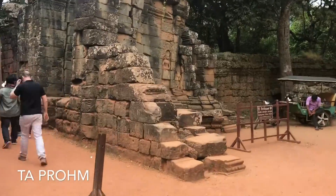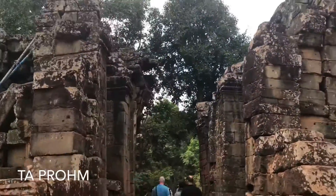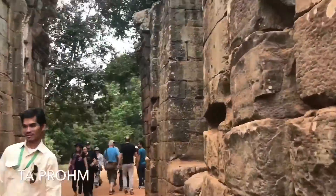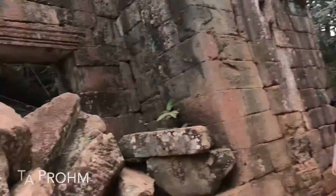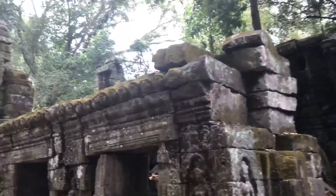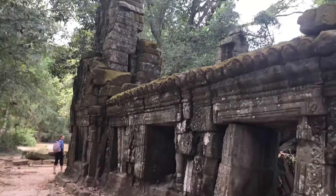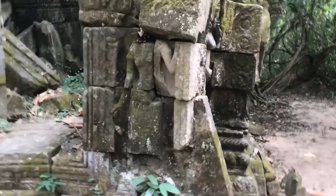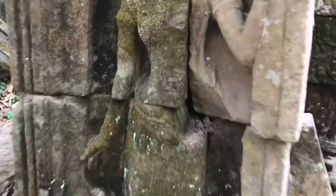Ta Prohm is known as the Tomb Raider Temple as one of the Lara Croft movies was filmed there. This was one of my favourite temples because, unlike a lot of the other temples, it was untouched — it had not been restored. The Khmer Empire ruled from the 9th century through to the 15th century, and this temple was built in the late 12th century.